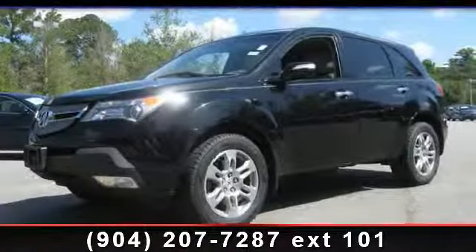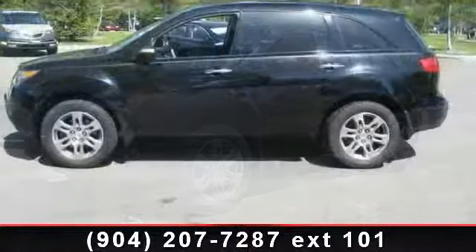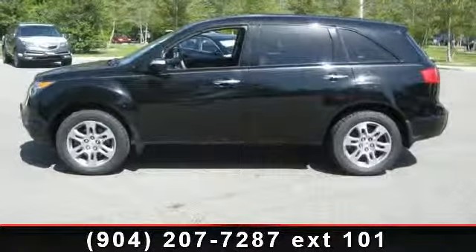Check out this 2007 Acura MDX Base. If you are looking for a first-rate auto, this one could be yours today.